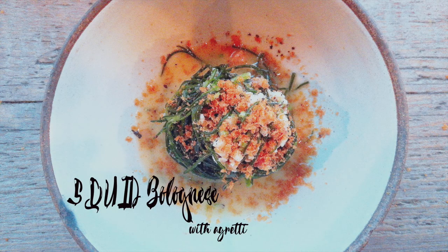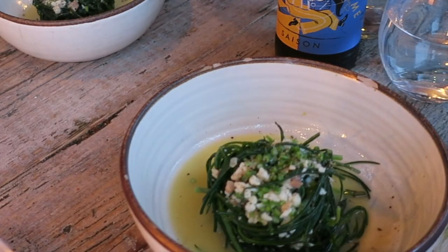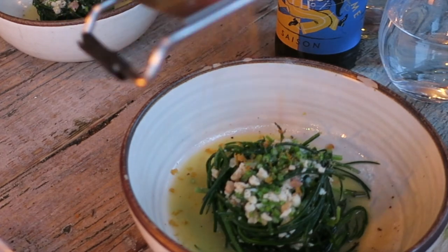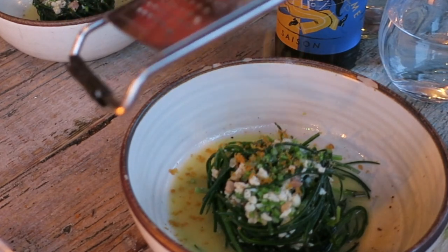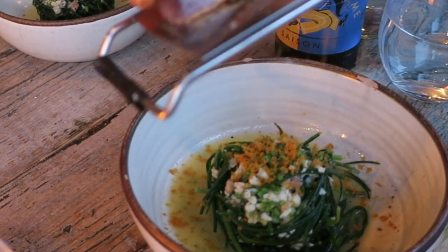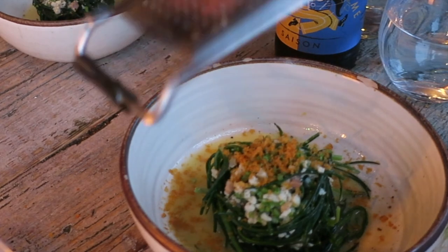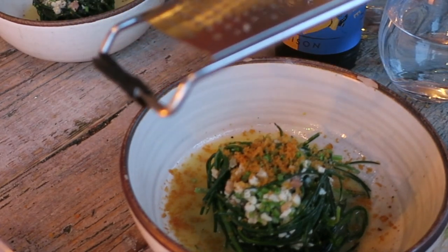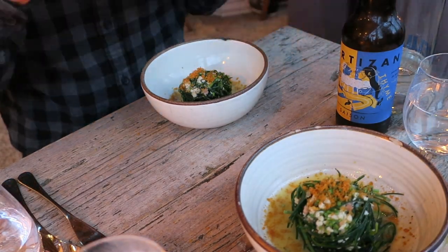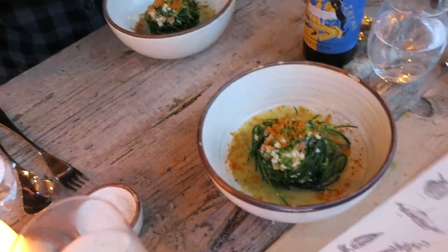Next we had squid bolognese, which is basically minced squid served with agretti or salsola soda. Ben explains: the squid bolognese is folded around agretti, and this is bottarga that we're grating over the top — it's cured grey mullet roe. Ben told us this was inspired by a Korean dish that one of his friends cooked for him, which had more Asian flavors, so he adapted that recipe into this version served with agretti. The squid is minced and braised slowly in mussel stock, then finished with a little butter and some chopped herb stems before folding in the cooked agretti.